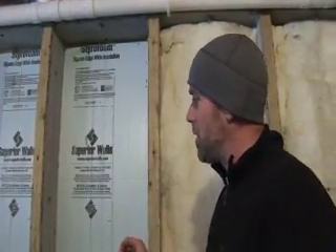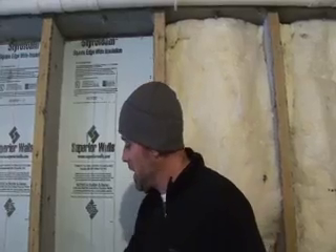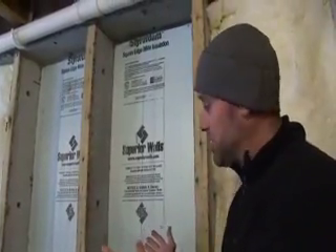Another neat feature about this product is it's ready to finish. The system runs chases for electrical wiring, and there's a small furring strip on the inside to be able to attach drywall. Another benefit is you can create a higher R-value for a basement system by an open cavity structure.